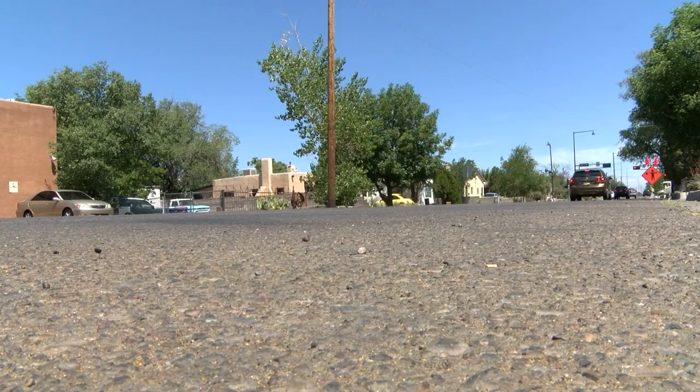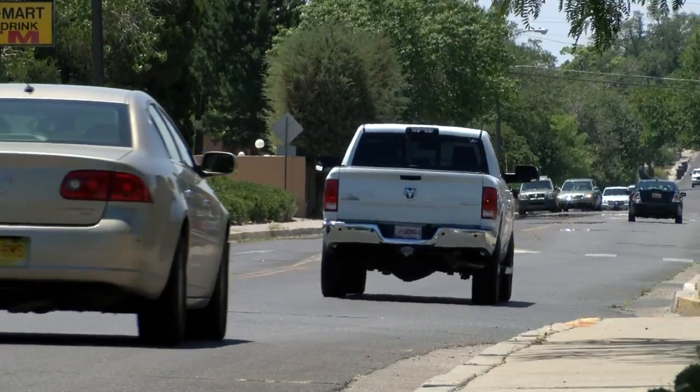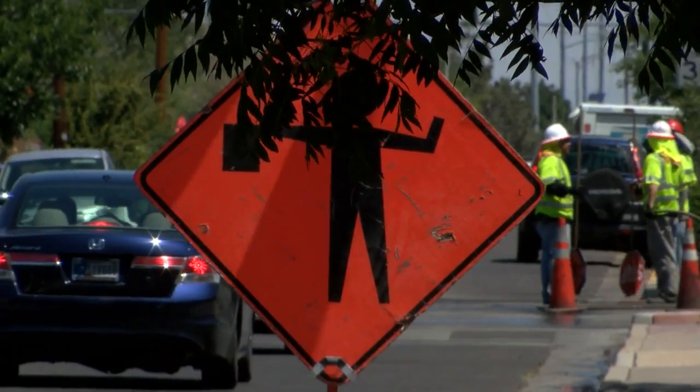Girard is a busy north-south street, but city councillor Isaac Benton doesn't want it to feel that way. So city council came up with a plan to slow down traffic and make it feel safer for walking. The solution is the Girard Complete Street Master Plan.